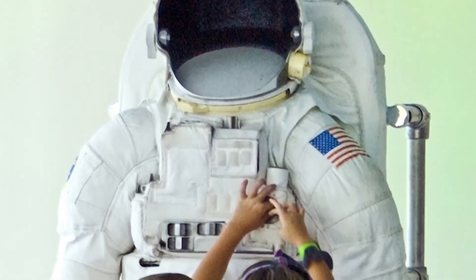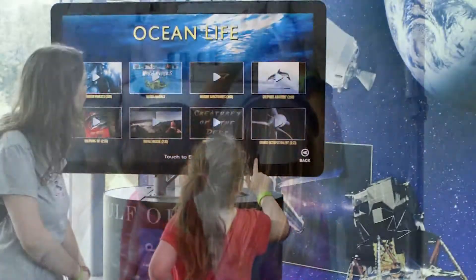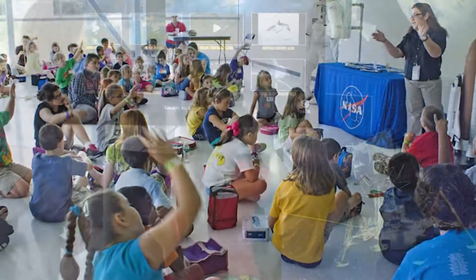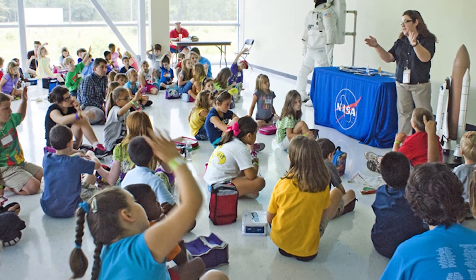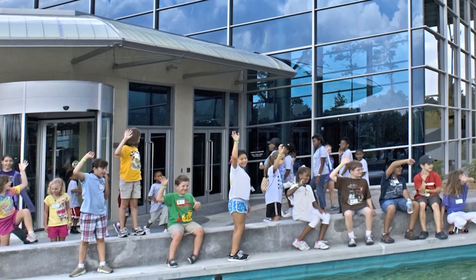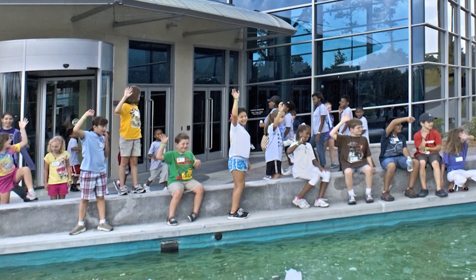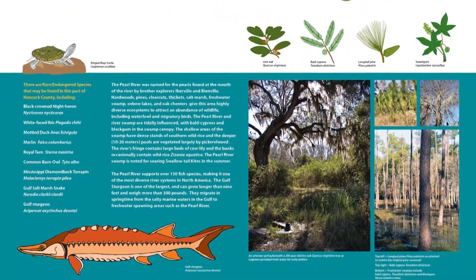Future exhibits at Infinity Science Center include high-tech interactive labs. Kids and adults will discover the value of the Gulf Coast ecosystem. They'll also learn about things like ocean exploration, global observation, and remote sensing. Both inside and outside Infinity, children and adults will also be able to go on defined missions, exploring the history and ecology of the area.